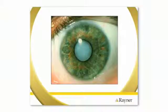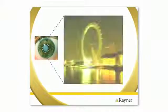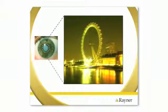Cataracts are a common condition, with about 1 in 3 people developing a cataract by the time they reach the age of 65. Essentially, what happens when you develop a cataract is that your eye's natural lens becomes thick and cloudy. This can make it difficult to see, particularly at night.